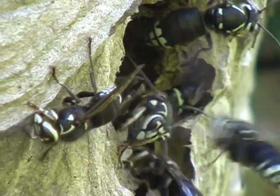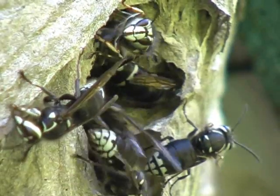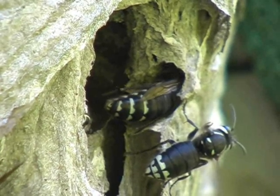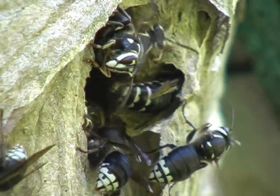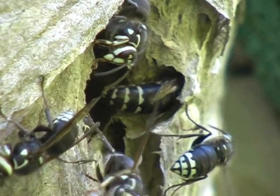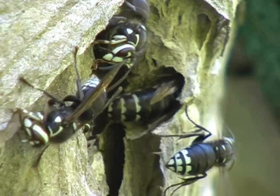The activity is relentless. Many of the returning workers are bringing back food, mostly small insects and fruit pulp. This food is processed and fed to the developing larvae. Some of the workers are also returning with wood fiber, material used to construct the paper nest. This wood fiber is chewed to a fine consistency and then mixed with saliva to create a wet pulp.